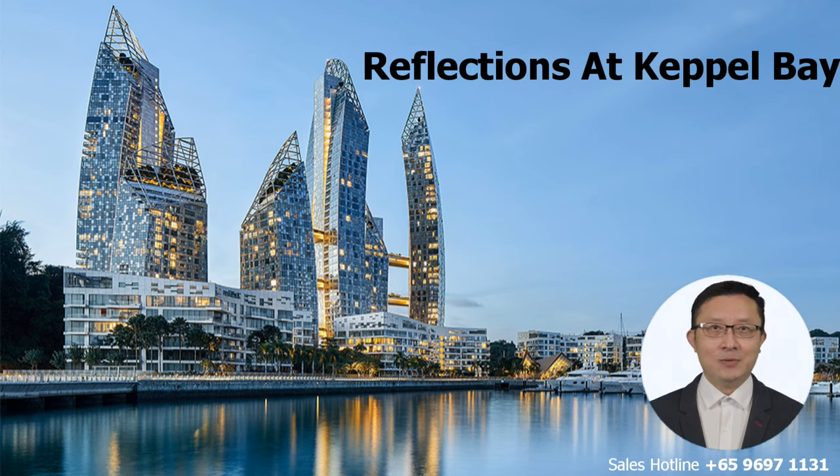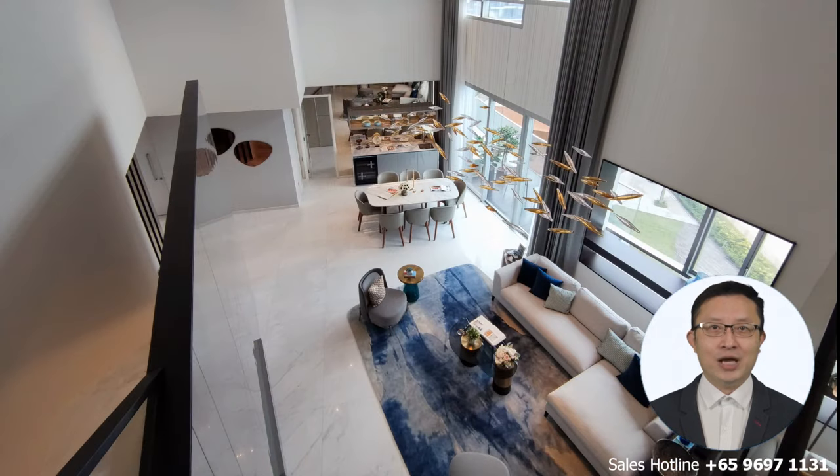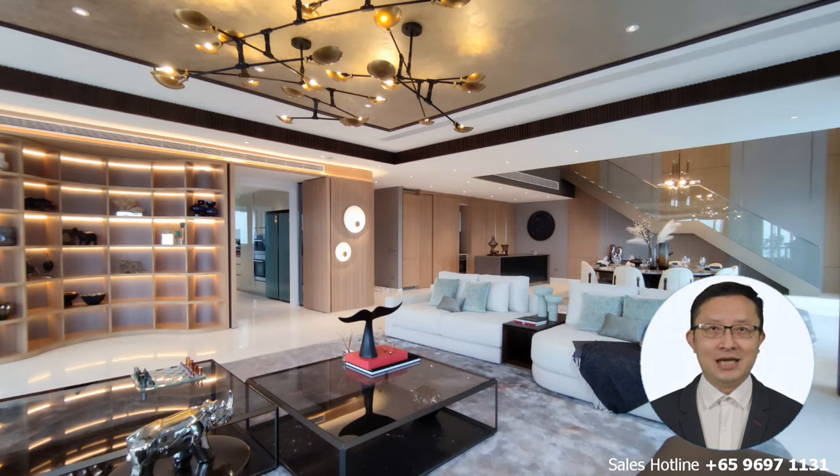First, Reflections at Keppel Bay. This iconic architectural masterpiece within the Greater Southern Waterfront is now a magnet for homebuyers looking for big units with mesmerizing views of the marina, Sentosa Island, and the sea. We are the official marketing agent for some of the finest and biggest units here — at least 15 units from the Villa 4-bedroom penthouses to 2-tower penthouses, ranging from 3,200 square feet to 6,835 square feet. At this point when I am shooting this video, there are selected few penthouses with special promotions that you will find very attractive.